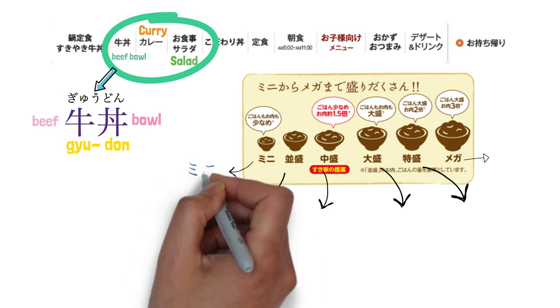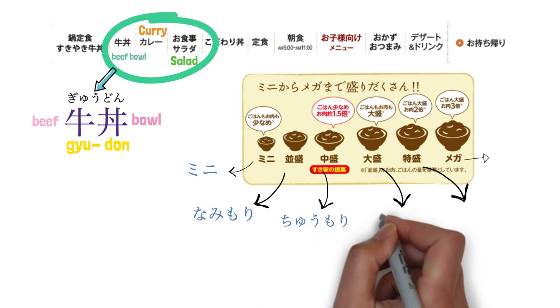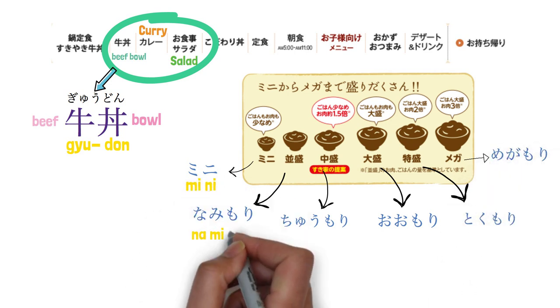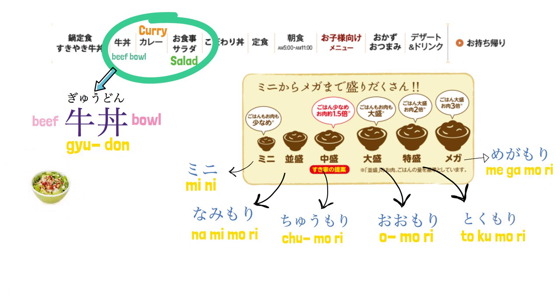In Japanese the sizes are: mini, namimori, chuumori, oomori, tokumori, megamori. You could also add money to have salad, pickled veggies, egg, tofu, and miso soup.